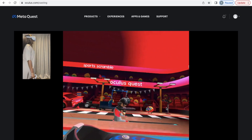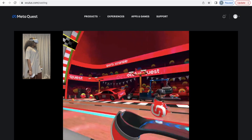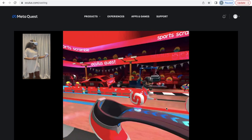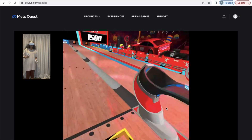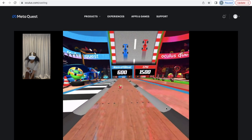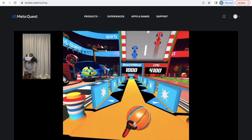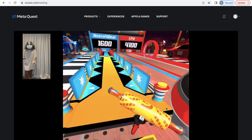This is how the bowling arcade looks. There's an audience cheering — I don't even know if they're cheering me on or the CPU I'm playing against. Let me increase the volume and get started. All I'm doing is using my index finger to grab and then releasing to throw the ball.